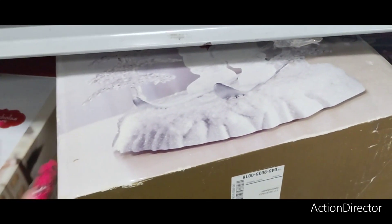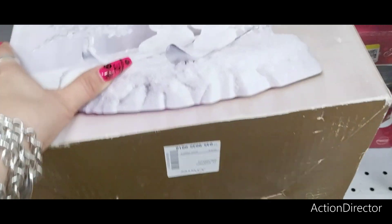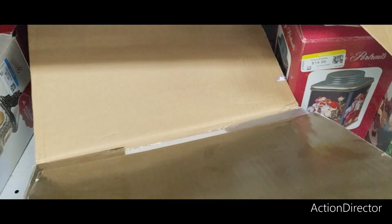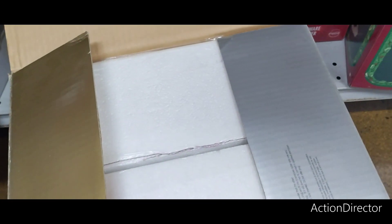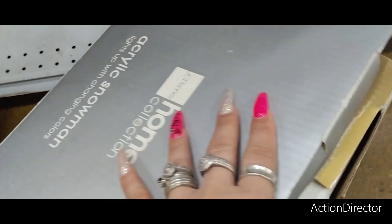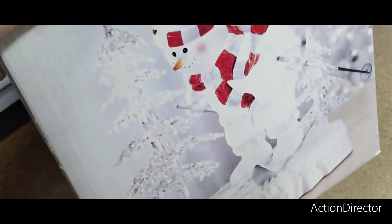I wanted to get down here because there's a lot of St. Nicholas Square, which is cool items. This is JCPenney's. It may have been opened, but it doesn't really look like it. Let's see if we can get a price on this. It's an acrylic snowman that lights up and changes colors.